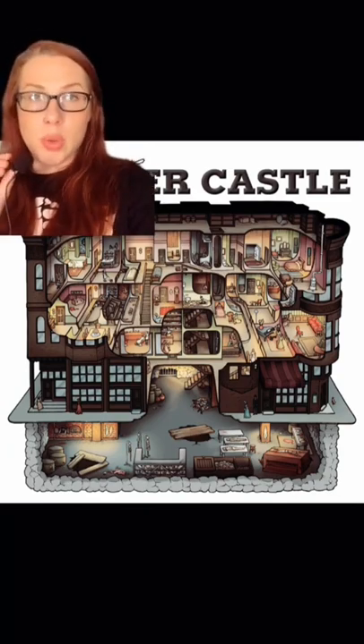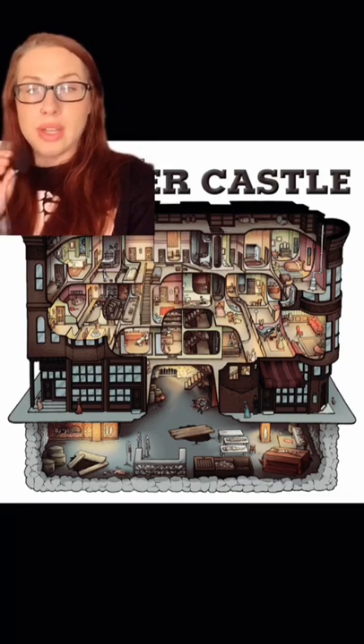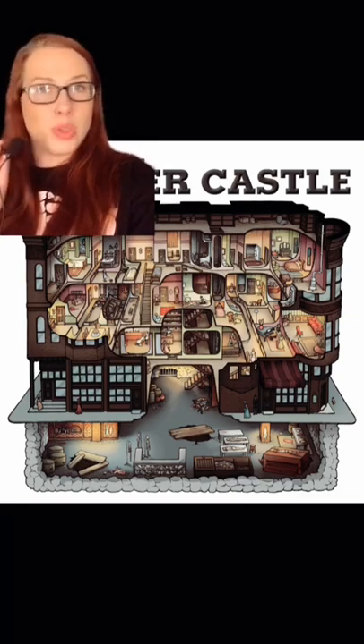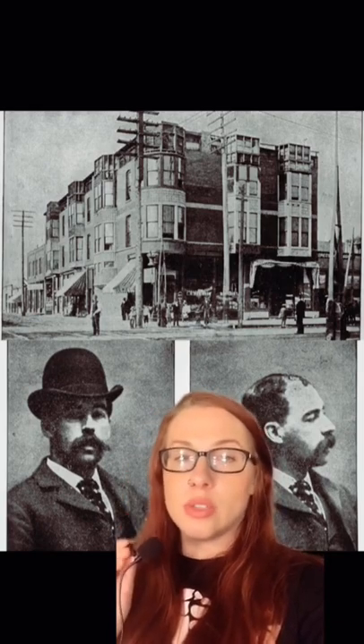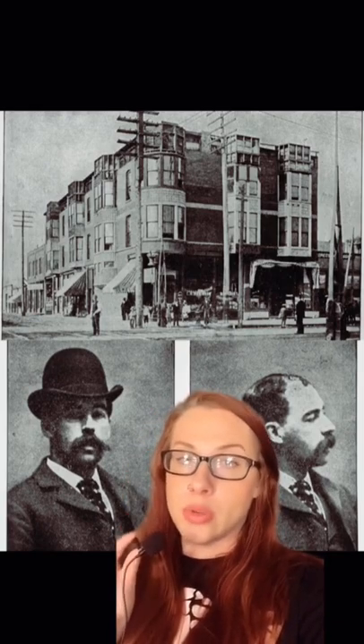Holmes claimed to have killed more than 200 people in his murder castle, but experts now believe that number was way lower. He was hanged in Philadelphia in 1896, and the only building that still exists on this plot of land is the Englewood Post Office.